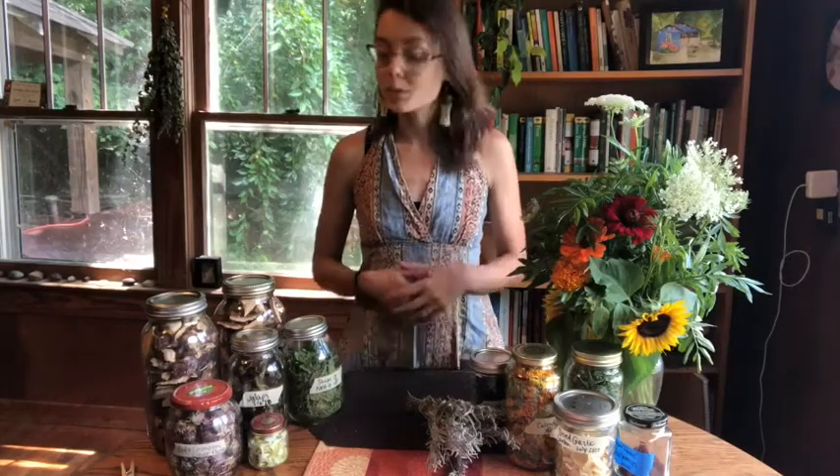Hey, it's me Lyric, welcome back to Bounty and Soul's plant-powered kitchen. Today we're going to talk about drying foods — the process of dehydrating foods, removing the water and moisture content and therefore preserving it. People have used drying as a way to preserve food and medicine for over 14,000 years, so we know a lot about it. It's easy, it's simple to do, and it's really fun.